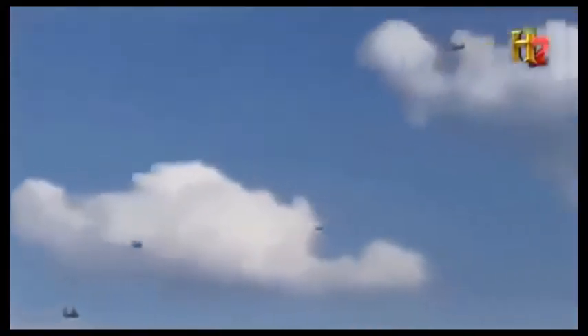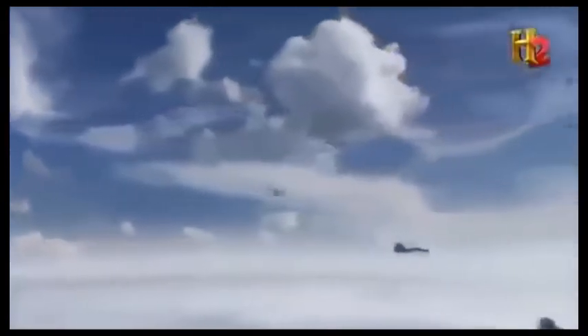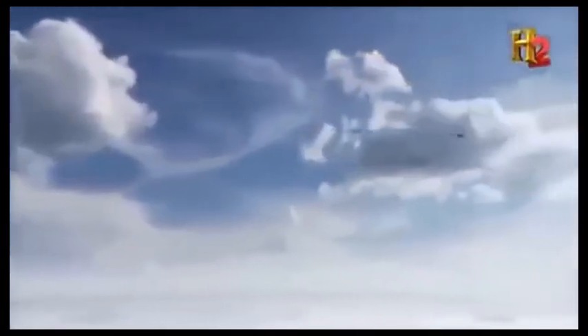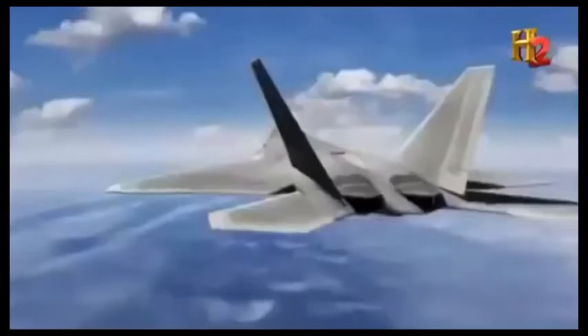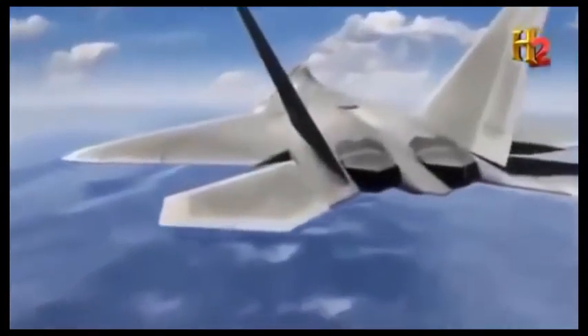Before the B-1R attack, the stealthy Raptors will engage the enemy formation by firing their remaining radar-guided missiles. Not enough to take out the whole formation, but enough to sow confusion and panic. They hope this will protect the unstealthy B-1Rs from counterattack. The Raptors move in, and a complete radar portrait of the enemy force is drawn from sensors all over the F-22.